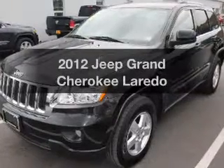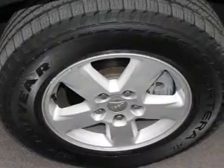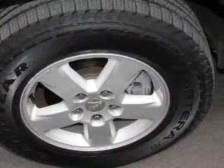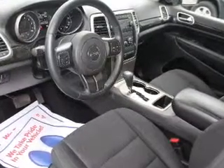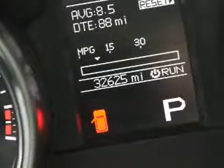Introducing the 2012 Jeep Grand Cherokee. If you're looking for a first-rate auto, this one could be yours today. The powertrain includes four-wheel drive with a reliable six-cylinder engine connected to a smooth-shifting automatic transmission. The anti-lock braking system will help keep you safe on the road.